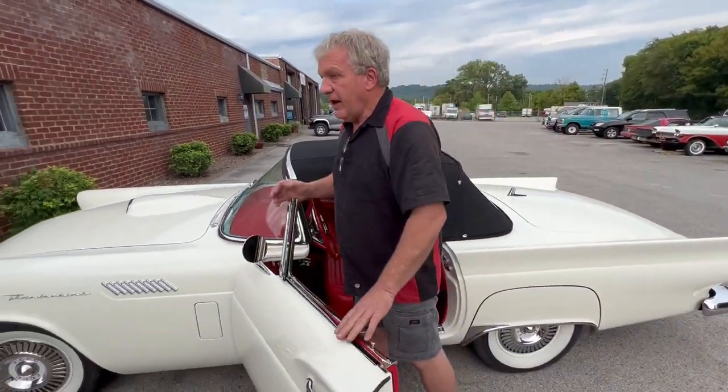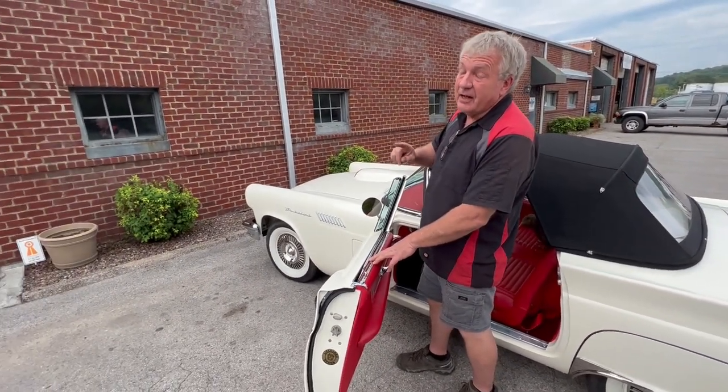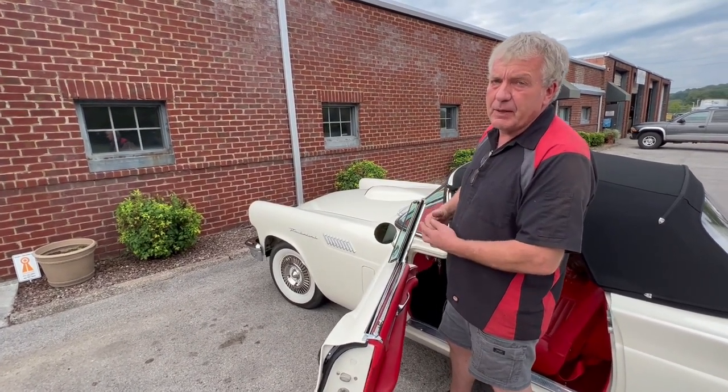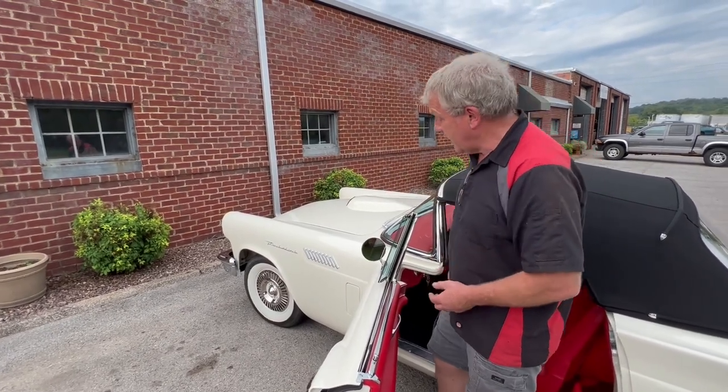We're going to pull it in the shop. It's got a really bad oil leak that appears to be coming from the external oil pump they have. Barry can probably catch that as I back up.